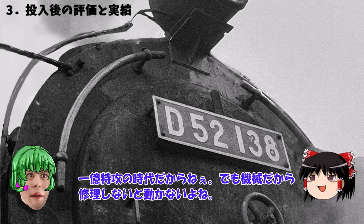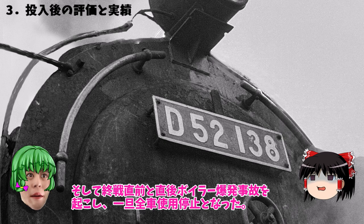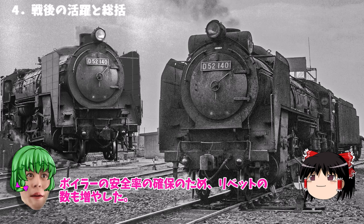だが実際に量産に入ると違っていた。D52は軸重が16.6トンもあるから牽引で超重量貨物を牽引し疲労もすぐ目立ってきた。戦う機関車D52は稼働率が非常に悪かった。戦時中の工作って手抜きが多かったんだよ。そして終戦直前と直後、ボイラー爆発事故を起こし一旦全車使用停止となった。怖いねー。戦後、本来の設計性能が出せるようにボイラーの乗せ替えを含め抜本的な回収工事が徐々に進められたんだよ。ボイラーの安全率の確保のためリベットの数も増やした。